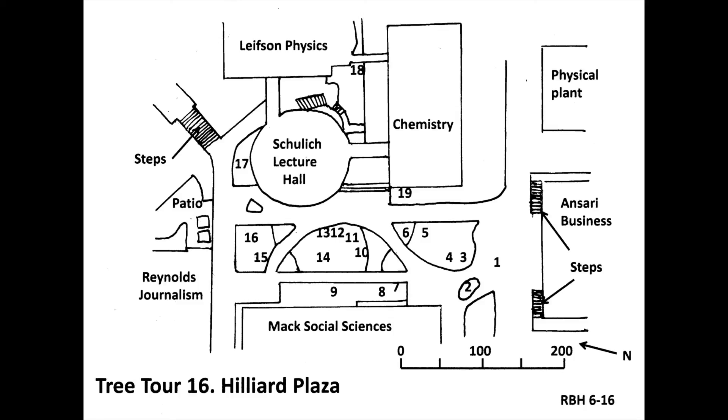Please press pause and proceed around Schulich, go down the steps to number eighteen on the southwest corner of the Leifson Physics Building, and press play. This is a Japanese Flowering Cherry, scientific name Prunus serrulata, planted 1972. Japanese Flowering Cherry is native to Japan, China, and Korea. Its leaves are finely toothed, and this particular tree has a profusion of white one-inch flowers and blush fall color. This particular tree is the Nevada State Champion.